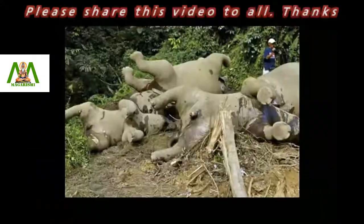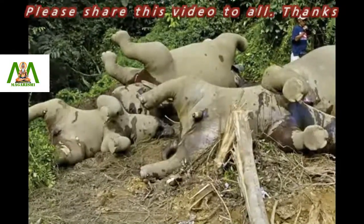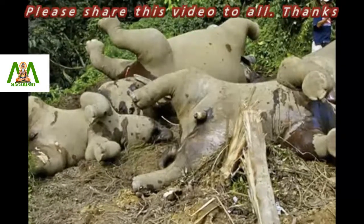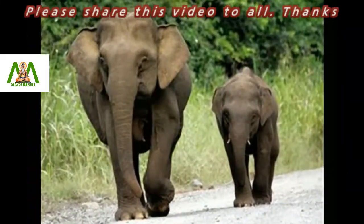They are also hunted down for their valuable tusks. Reports reveal that snares or poisons are often used in forests to catch the elephants. However, this endangered species is protected by law in Malaysia.